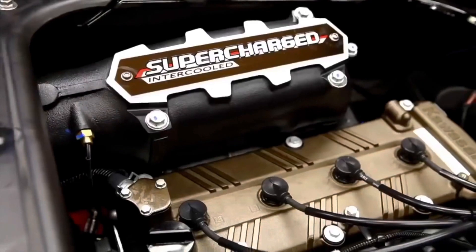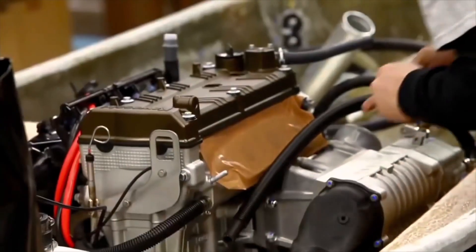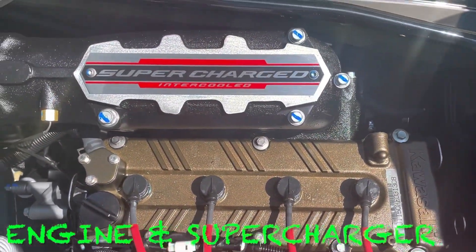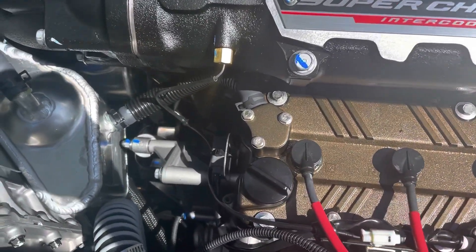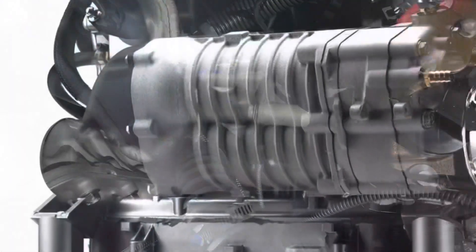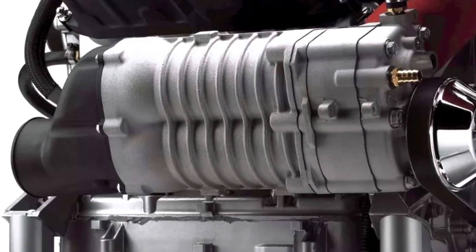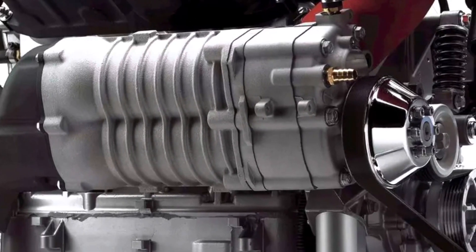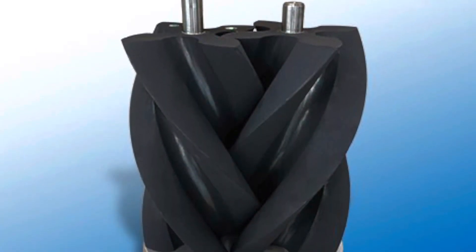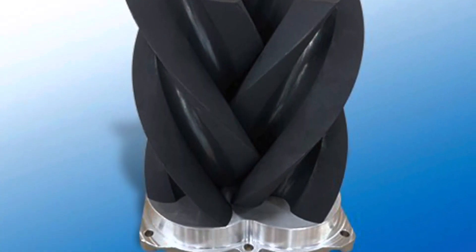If you think Kawasaki takes their hulls seriously, then look no further than the 1500cc supercharged four-cylinder dual overhead cam marine engine. A joint development between Kawasaki and Eaton yielded the industry's first marine TVS supercharger, producing 16.8 pounds of boost. The TVS supercharger uses a pair of opposing four-lobe rotors, giving the Ultra instant power and face-numbing acceleration.